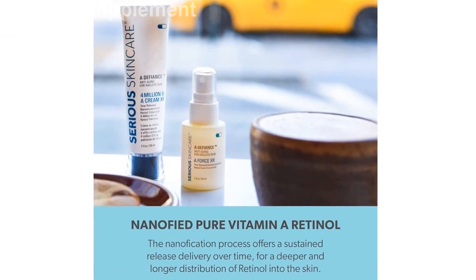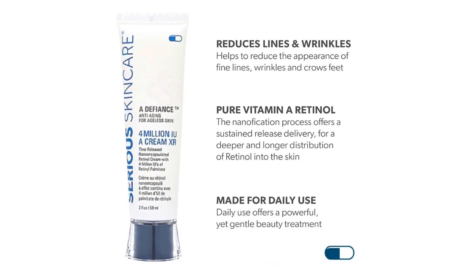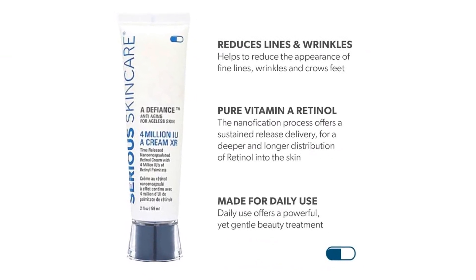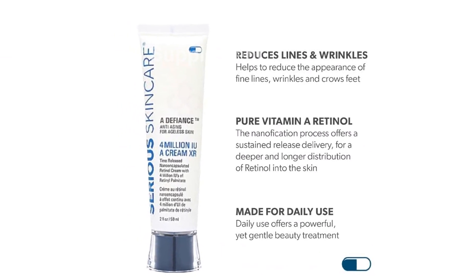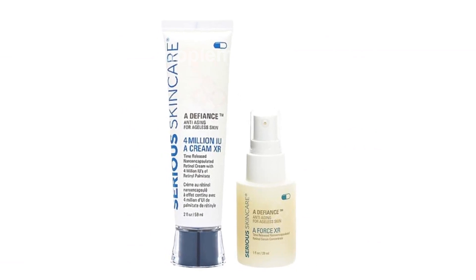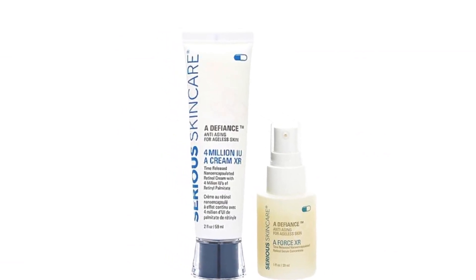Its potent yet gentle formula is fueled by retinol, retinol palmitate, glycolic acid, and ascorbate acid. These ingredients work together to micro-exfoliate dead skin cells and improve the overall texture of your skin.